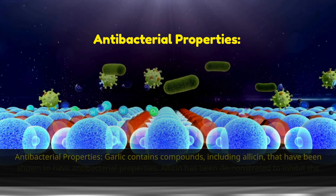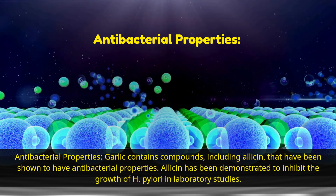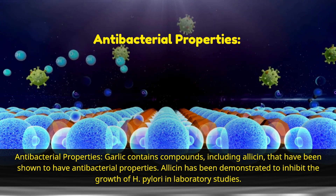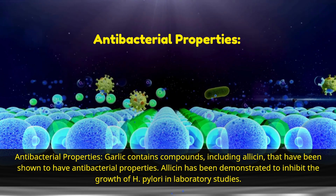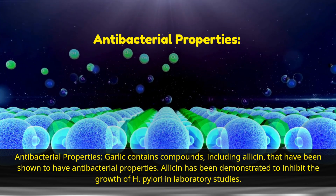Antibacterial properties. Garlic contains compounds, including allicin, that have been shown to have antibacterial properties. Allicin has been demonstrated to inhibit the growth of H. pylori in laboratory studies.